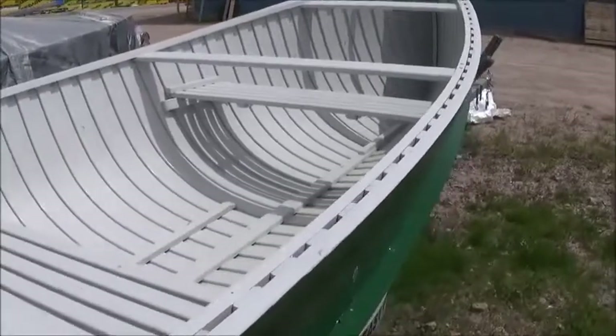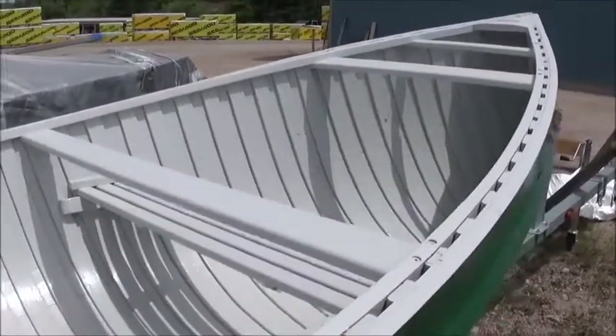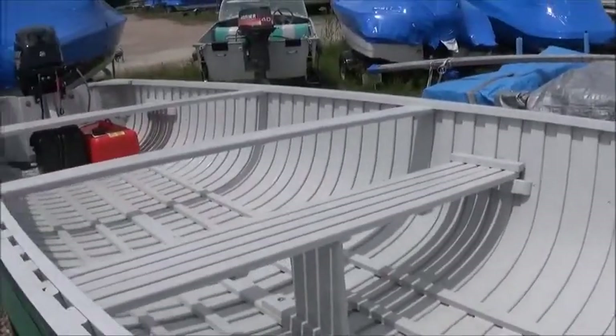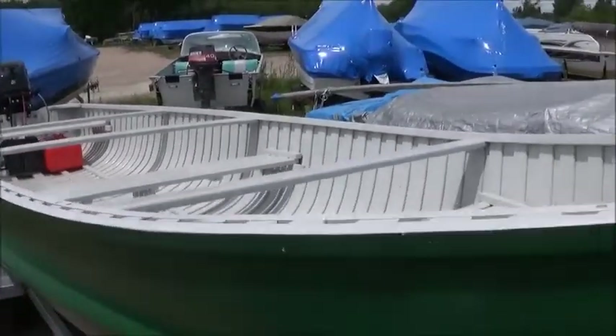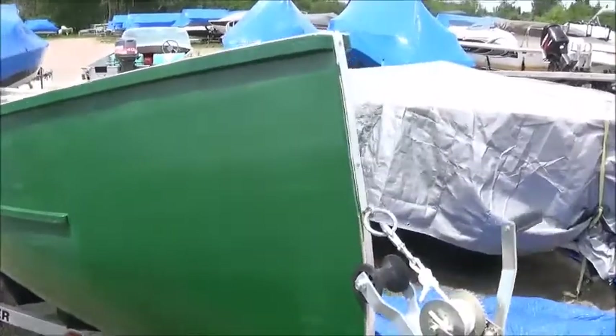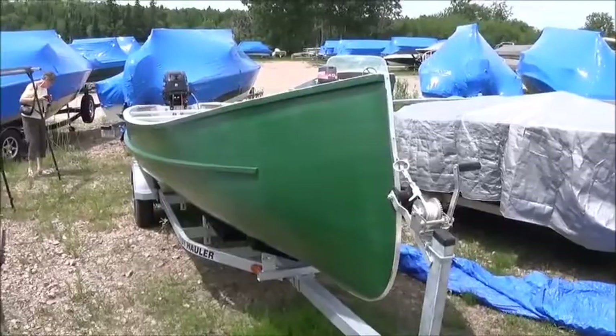They're cedar strip boats. I don't know if this one's been fiberglassed to the gunwales or not, but she's brand new and raring to go. Very practical boat. They're often used by camps and native Canadian groups for any sort of water requirement.